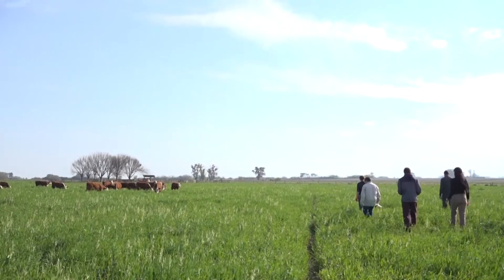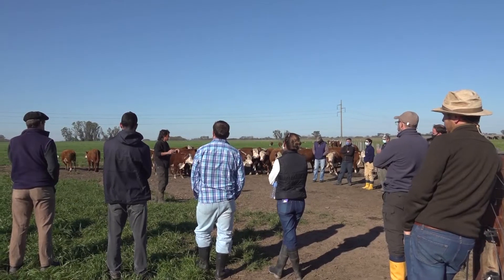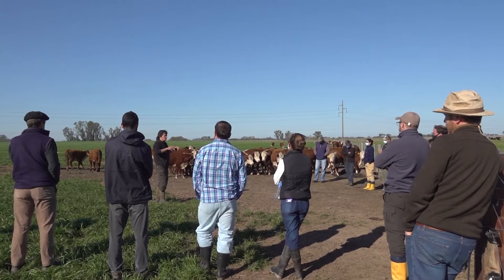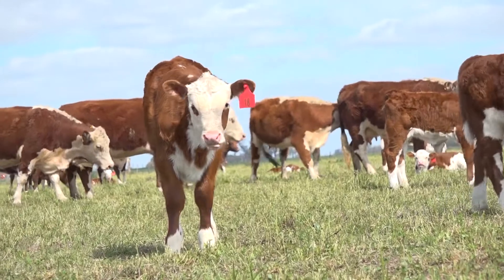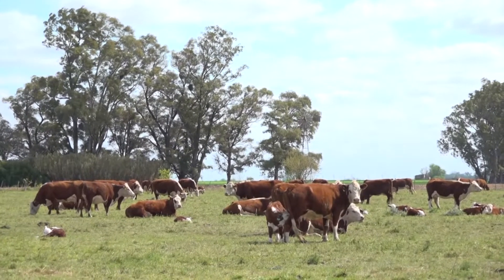Este módulo tiene 60 hectáreas de superficie y podríamos decir que es un sistema muy similar a la mayoría de los productores chicos o medianos del área de influencia de la facultad. Tenemos madres, vacas que paren, que producen terneros terminando su ciclo de lactancia. Esos terneros pasan a venta o bien actualmente estamos implementando la recría de esos terneros a base de verdeos.